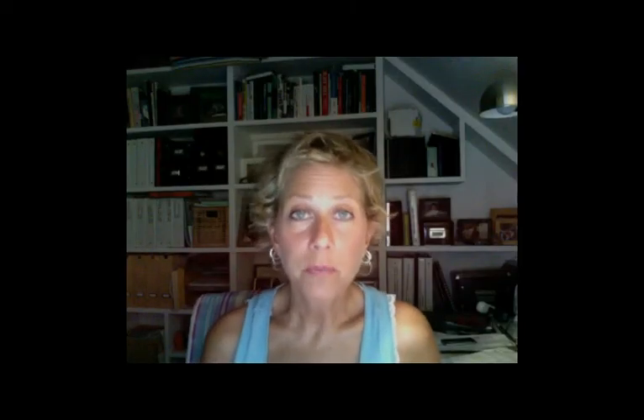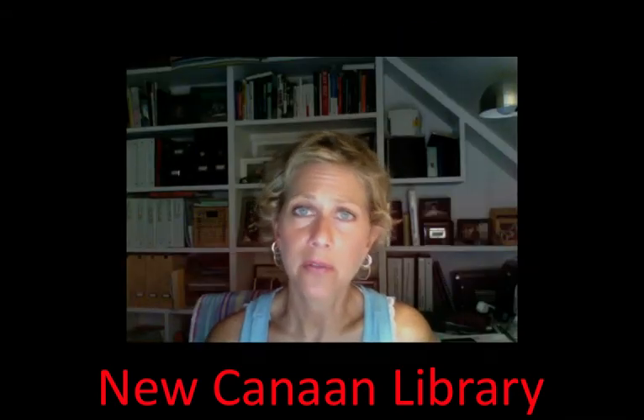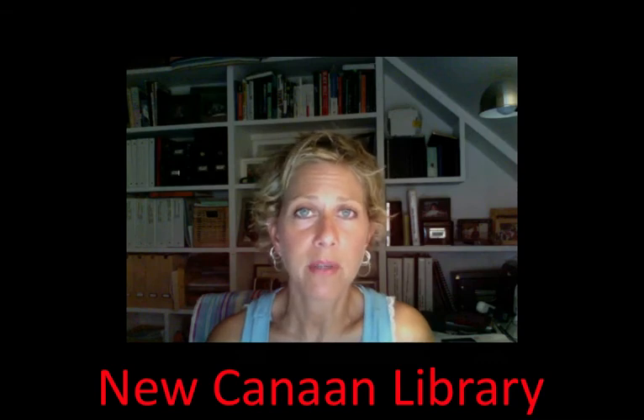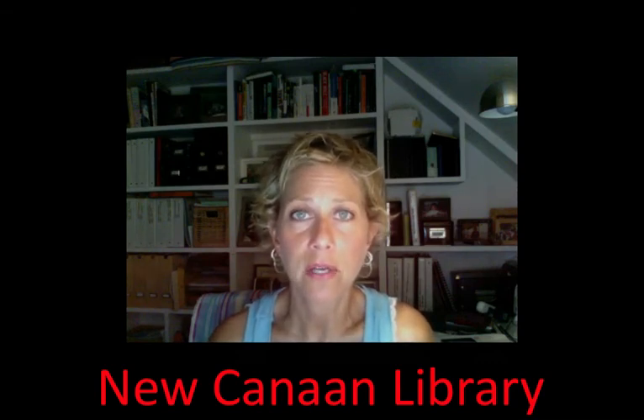By the way, all of these books are available for checkout at New Canaan Library in town and they're on special display. The librarians are aware of our list — we've been communicating with them and we're excited to share that. If you have any questions, you can email me at mlutela at mac.com and I'll be happy to respond. We hope you have a great summer and happy reading. Thank you.